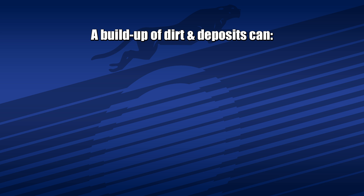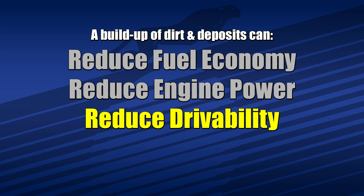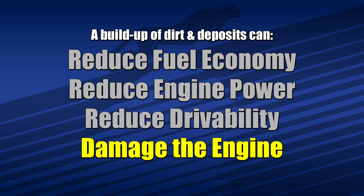If these deposits continue to accumulate, they can reduce fuel economy, engine power, and drivability. They even have the potential to cause real damage to the engine, which would result in costly repairs.